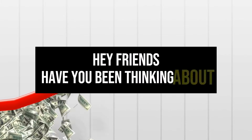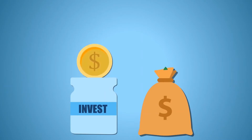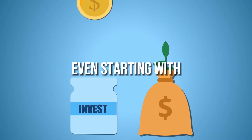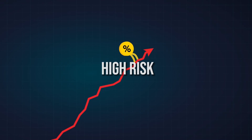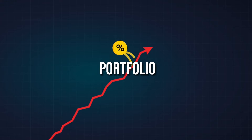Hey friends, have you been thinking about starting to earn dividend income, but don't have tons of money to invest up front? Well, you'll be happy to hear that it's possible to generate dividend income even starting with a small investment of just $10,000. In today's video, I'll walk through different strategies from low to high risk that you can use to start earning dividends on a $10,000 portfolio.